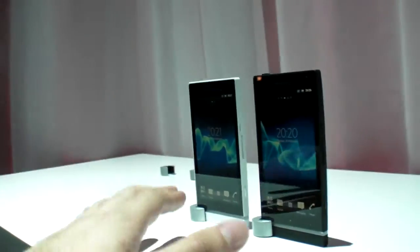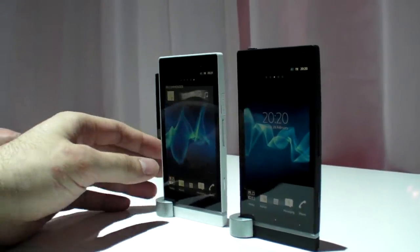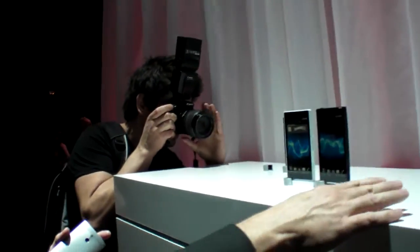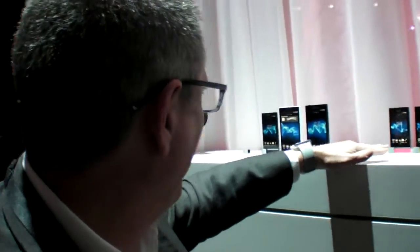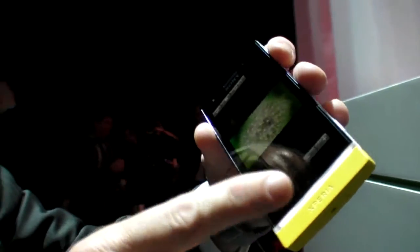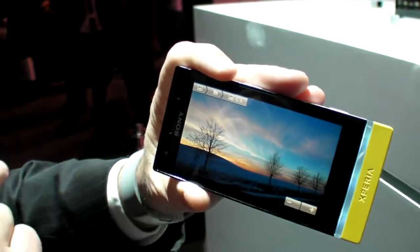The Xperia S has a 720p 4.3-inch display with the mobile Bravia engine as well. And then there's the Xperia U with a 3.5-inch screen. The cool thing about the Xperia U is that it has the transparent element — our signature design element shared across the lineup. It also has the ability to change colors: depending on your photos, for example, you'll see this light element change color depending on the predominant color of the picture.